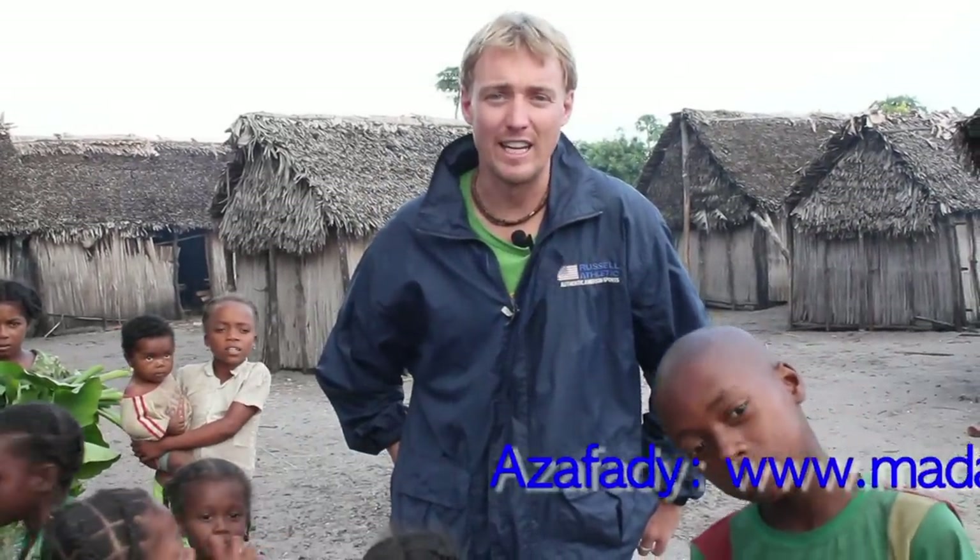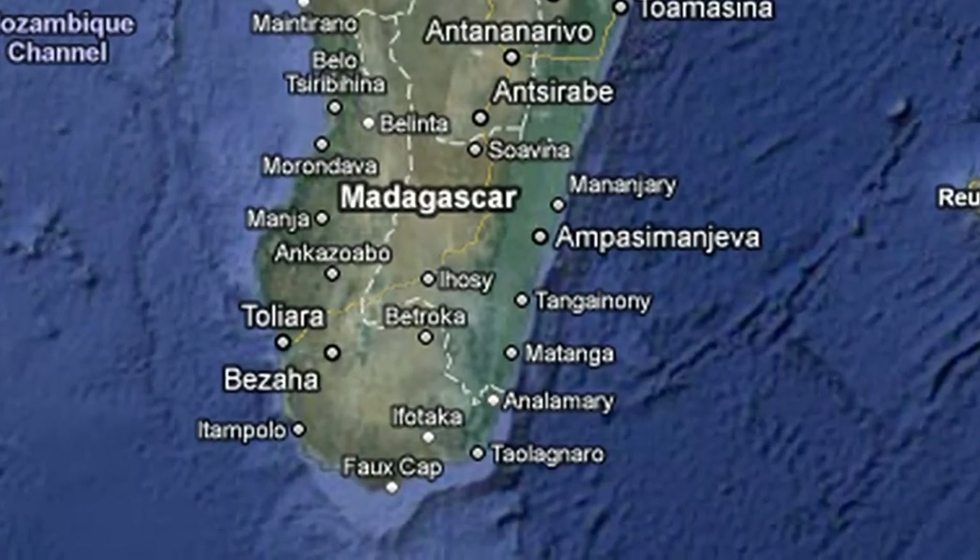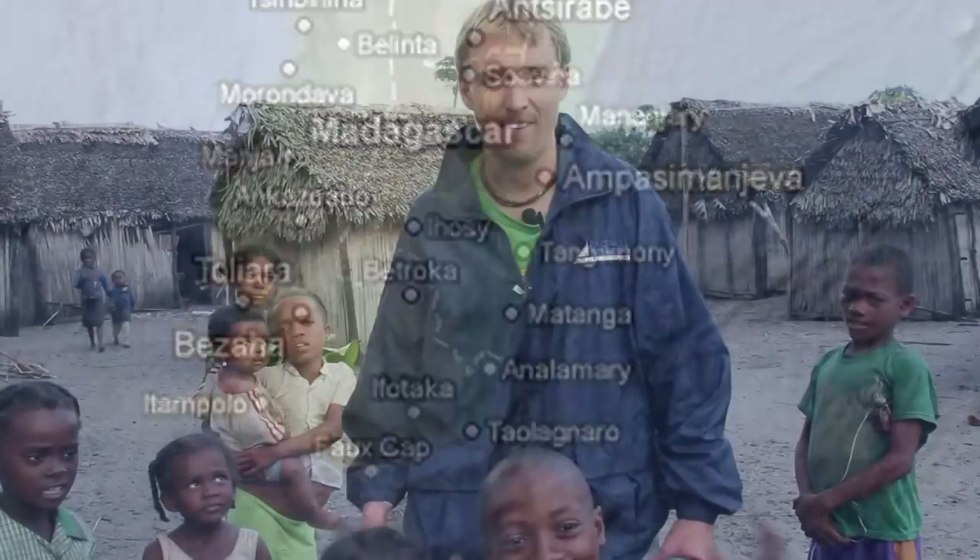Firstly, I'd like to thank everyone who donated to Azafadi. It's a fantastic organization that helps the communities and also the environment here in Madagascar, more specifically in the south-east of Madagascar, which is where I'm speaking to you now. It's one of the poorest parts of the country.